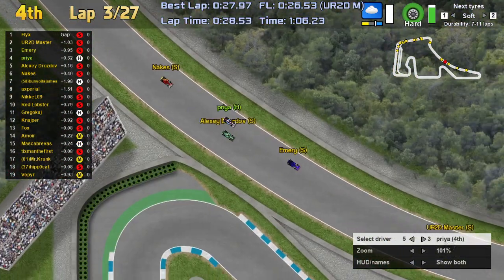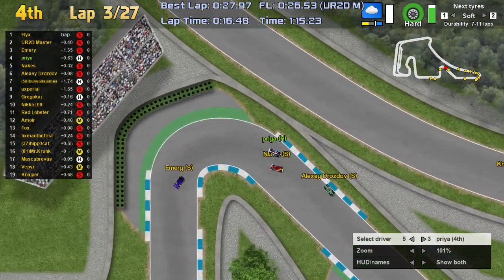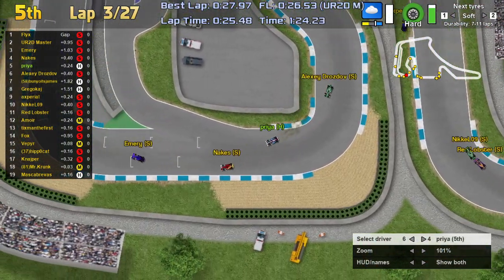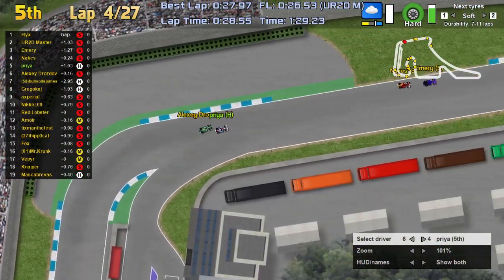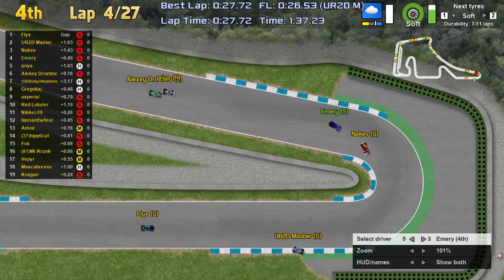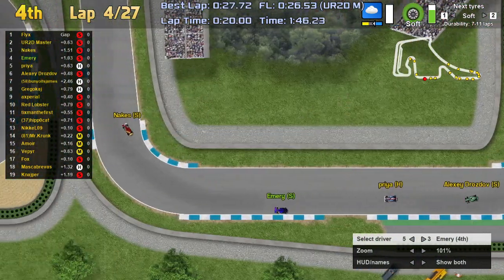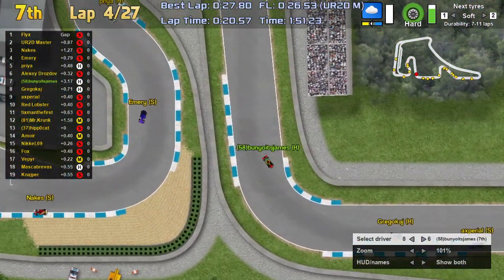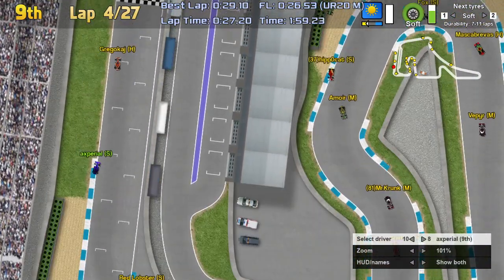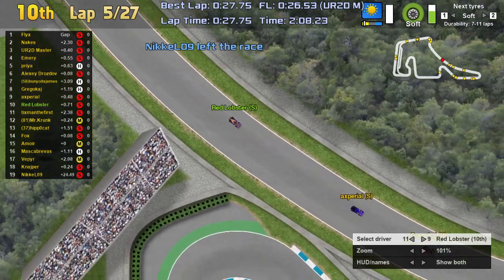The back of the field is absolutely bunched up. Priya is just unable to get through the hairpin tightly and loses the position to Nix. Alexi Drosdov tries to fight into Turn 2, gets a good dive in but doesn't get the exit speed he wanted. Back at the front, Flicks, URTD Master, and Nakes are top three. Priya, the highest running driver on the hard tires, is in fifth, with Emery between those two in P4.